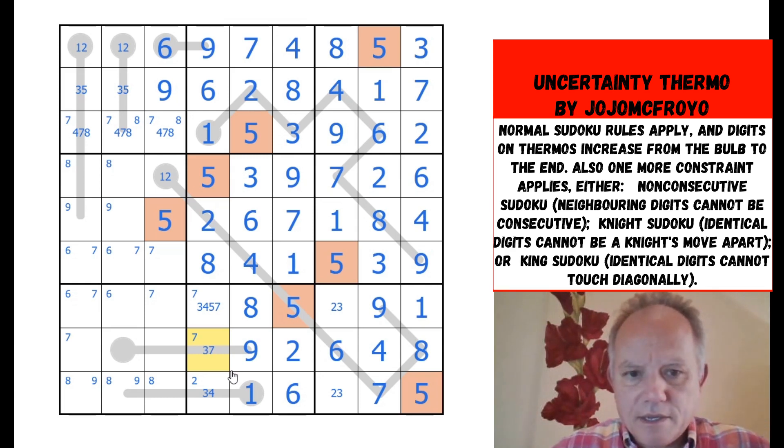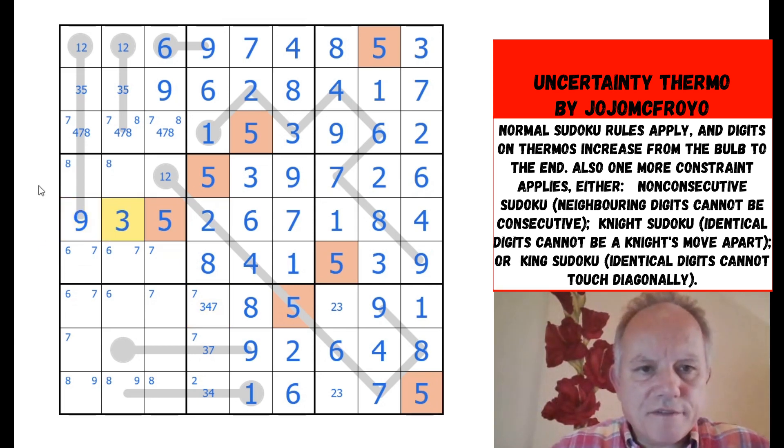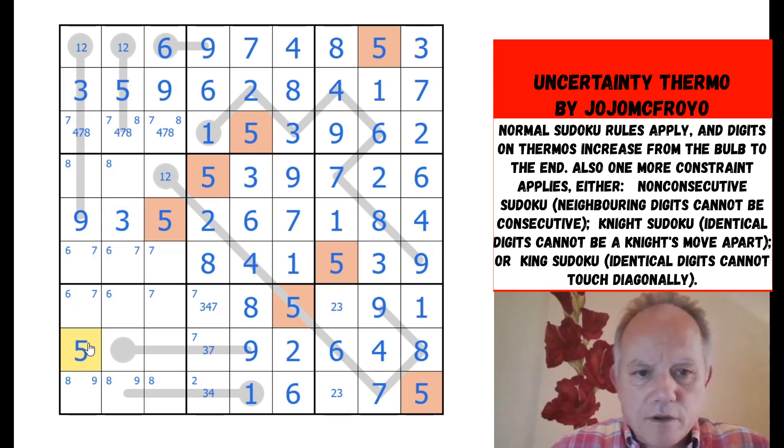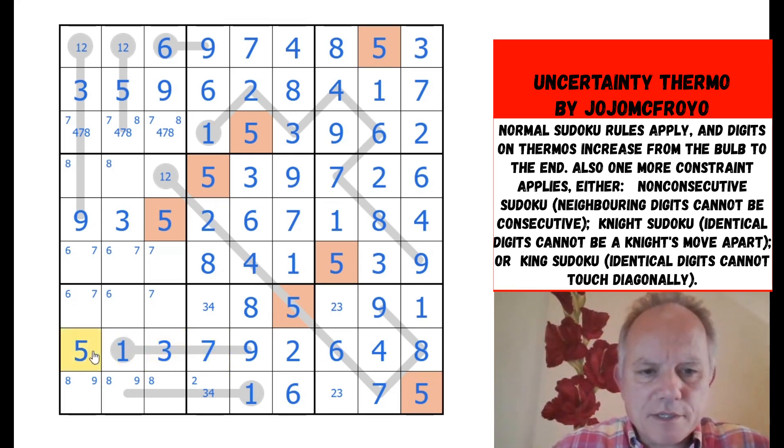These are still not resolved — one and two to finish the column. Three, four, or seven here; three or four here; three or seven here. Three and nine here — well, three can't be on the end of a five-digit thermometer. That fixes five. Three — feeling good about this now. Five there means seven is restricted to those and can't be here, so let's put seven in on the thermometer.